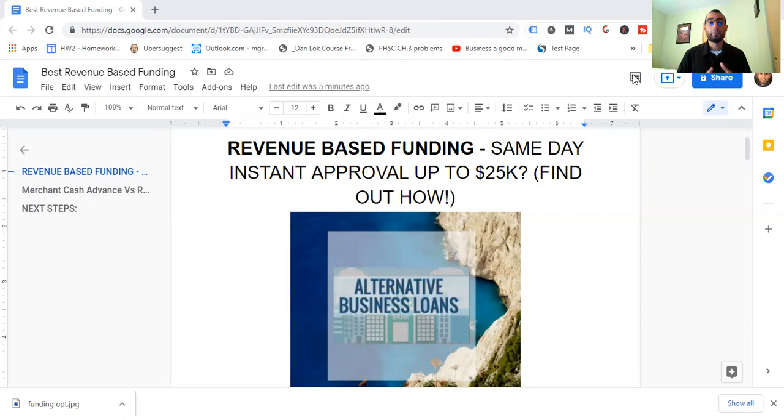Hi, my name is Michael, and in this video I'm going to be showing you all there is to know — the ins and outs, the pros and cons. I'm going to be comparing revenue-based funding with other types of small business loans and advances, and I'm also going to reveal which one is best for you, as well as how you can get started today with the best solution there is.